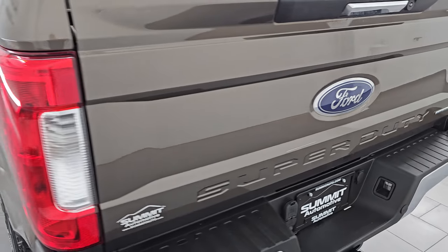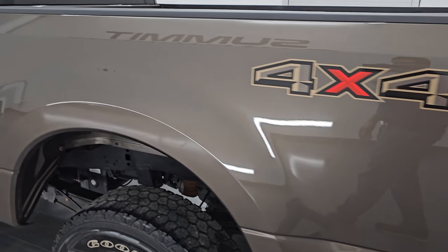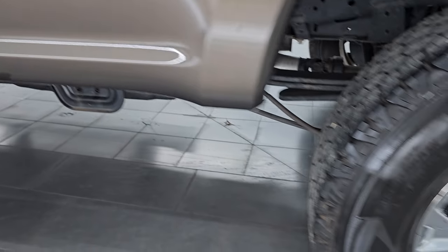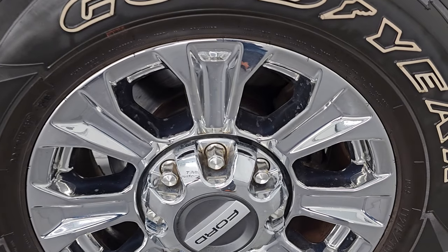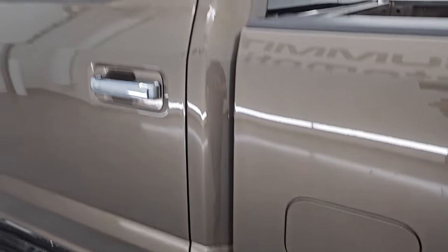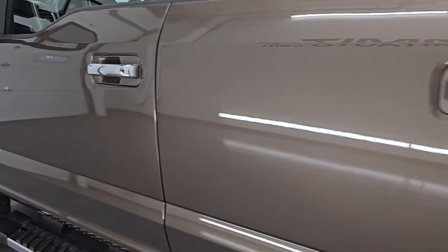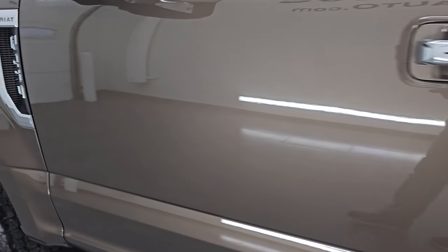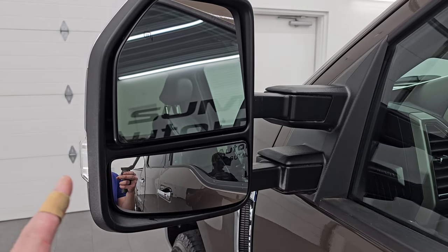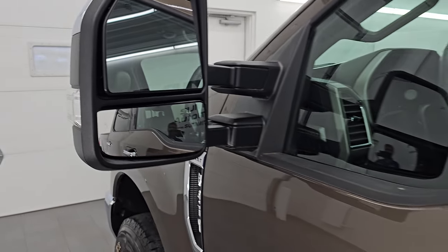That shuts nice and solidly. Coming around to the driver's side, just as clean as that passenger side — no major dents or dings on the box. Down the rest of this side, the cab and doors all look really good, and it does have the power scope tow mirrors — they power fold in, power telescope out, they're heated and have built-in directional signals.